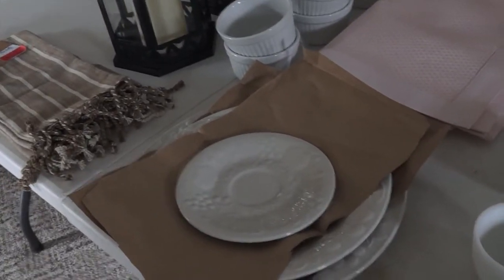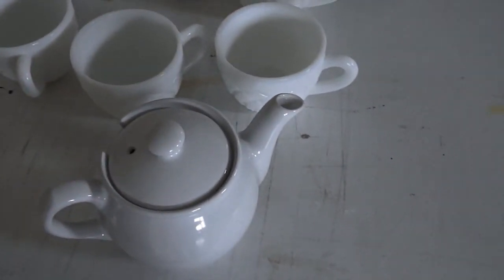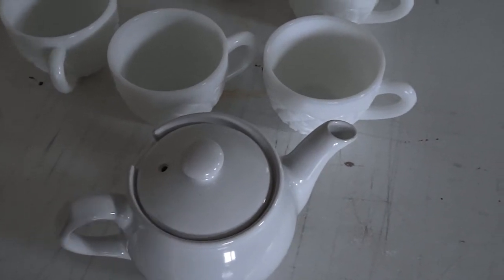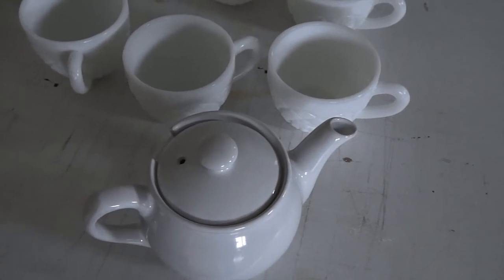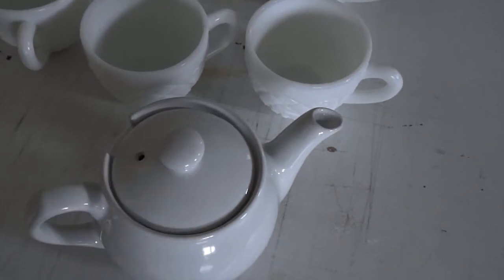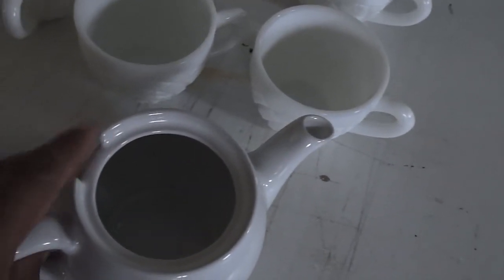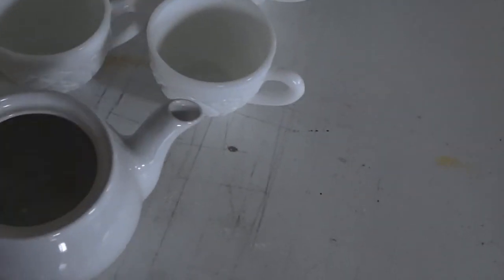We're going to start with Goodwill. I purchased this little Chatsford teapot — it's an English teapot — and I paid $1.99 for it. It's a hand-thrown teapot, and normally when you purchase these Chatsford teapots online they start at about $28, so yeah, I got that for $1.99.